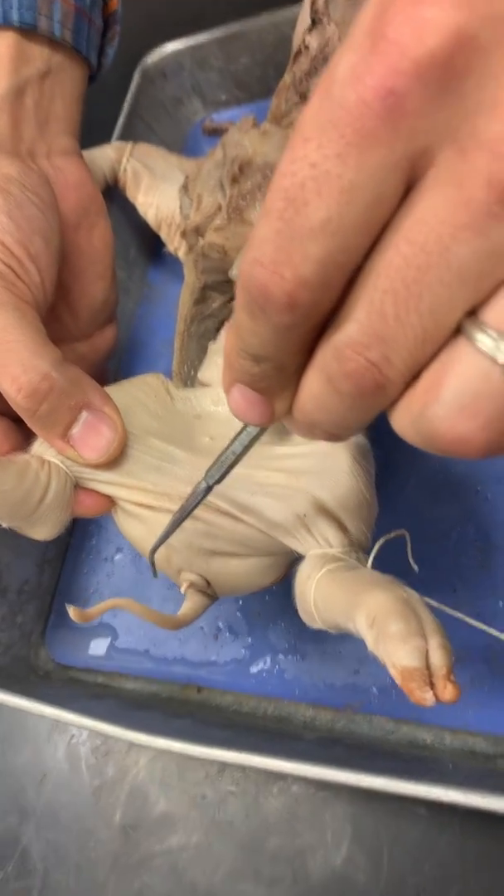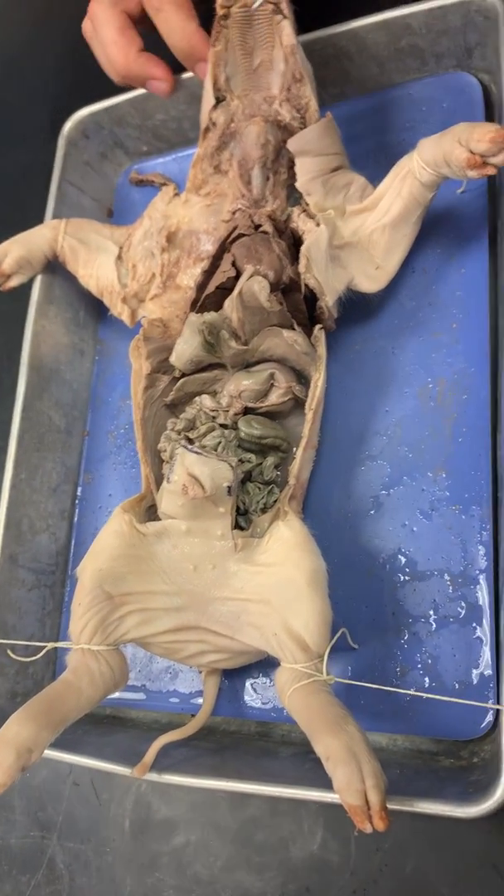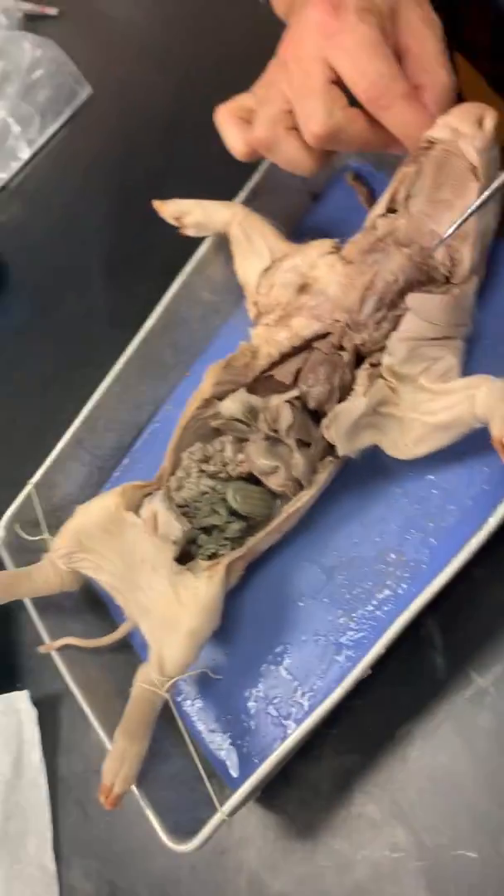Did I miss anything, you guys? Can you think of anything? Reproductive. So one more time — she's trying it this way so she can see the papilla. So one more time.